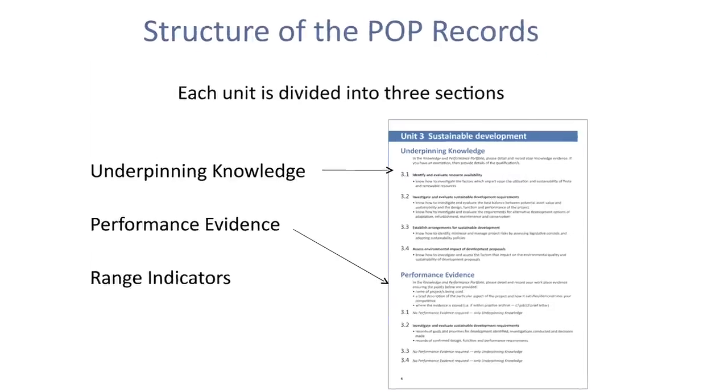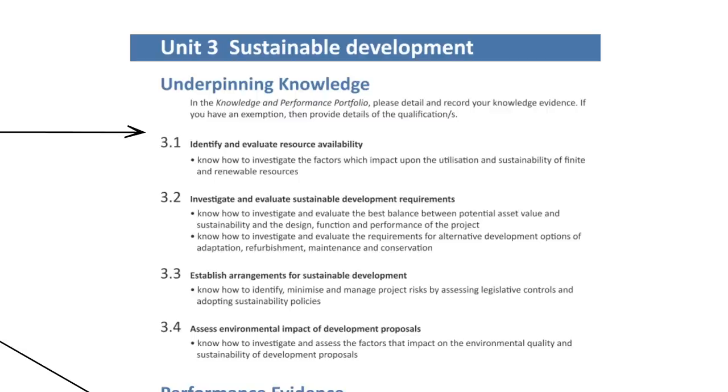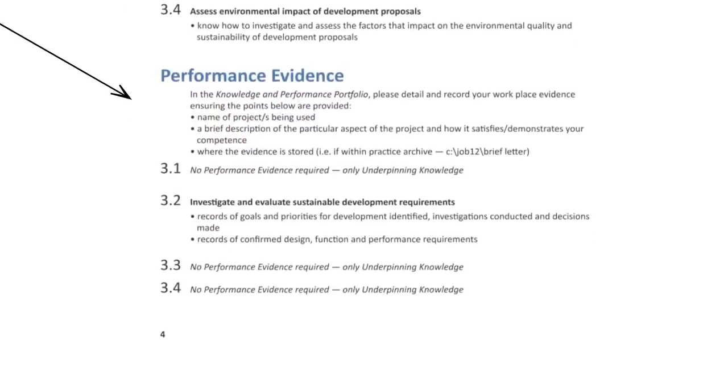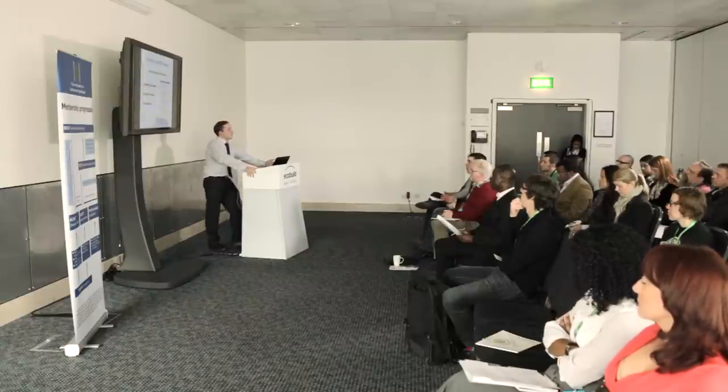Here's an example from Unit 3. Each unit has underpinning knowledge — that's your theory of the process. How do you know what should be done at this stage of the project? To give a comparison: think of the modern driving test. You have to pass your theory first — knowing what you should do in each circumstance. It's the same for CIAT's knowledge: where did you get your theory and understanding of these processes from? Then you have performance evidence, which is like sitting your practical driving test. It's all well and good knowing how to do something, but can you perform competently to meet the requirements of your client and fellow professionals?